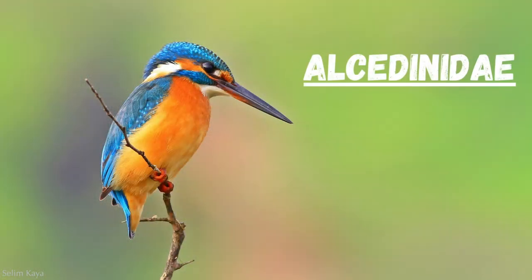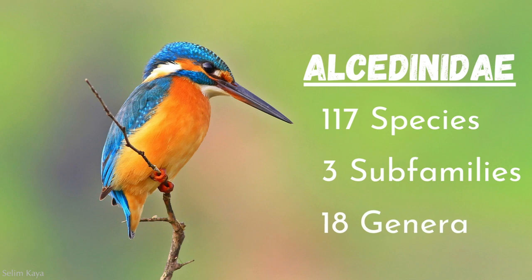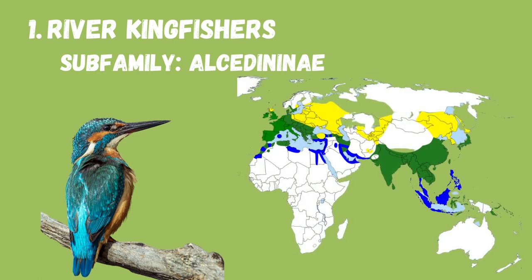Kingfishers are in the family Alcedinidae, which includes 117 species, 3 subfamilies, and 18 genera. The three subfamilies break down as follows: first, there are the river kingfishers, such as the common kingfisher, located in the Old World and primarily diving for fish.